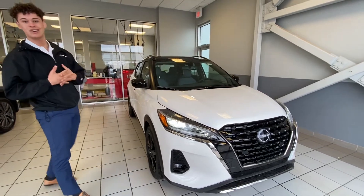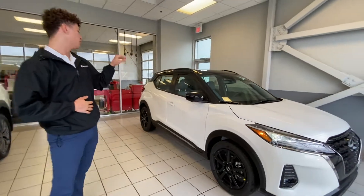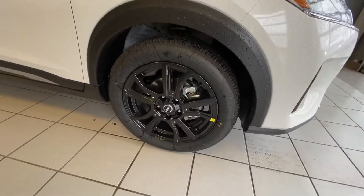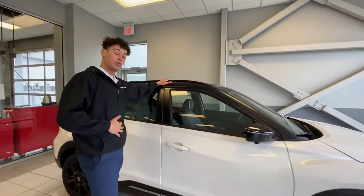It's going to be a 2022 Nissan Kicks SR, and it will be the split color tone, so it'll have your black roof with your white body. Come along to the side and you have these beautiful aluminum alleyway black wheels giving the vehicle a very sharp look, and it goes together very well with this black roof.